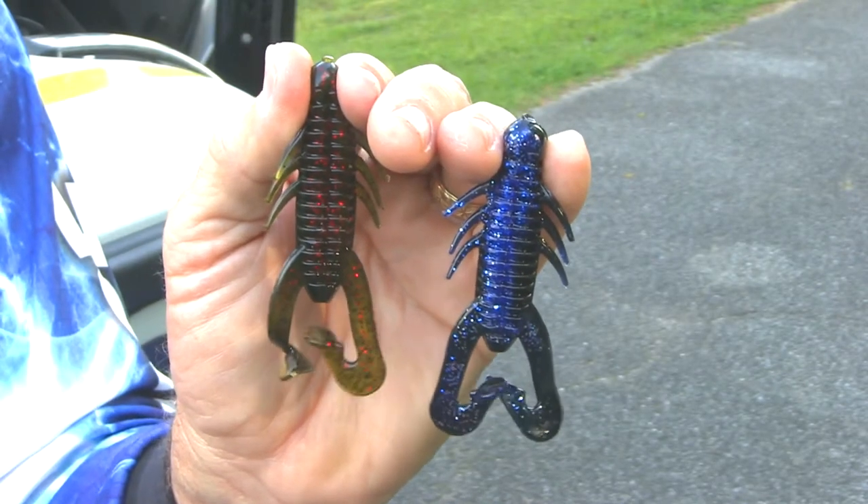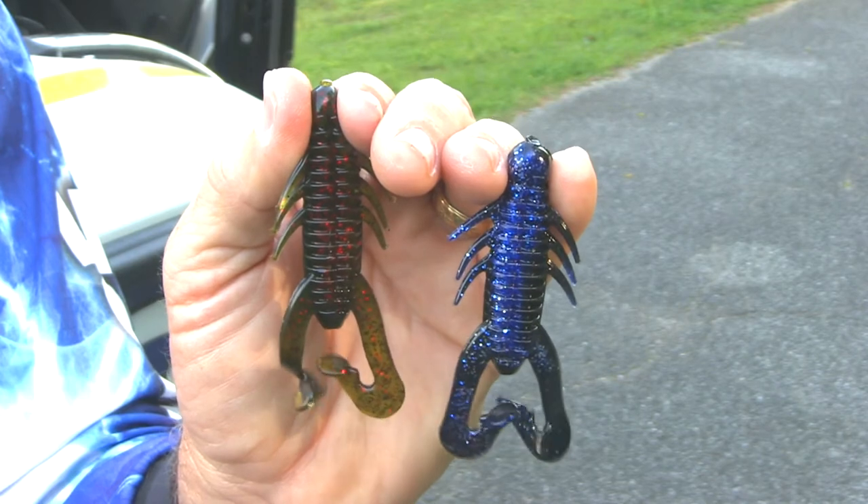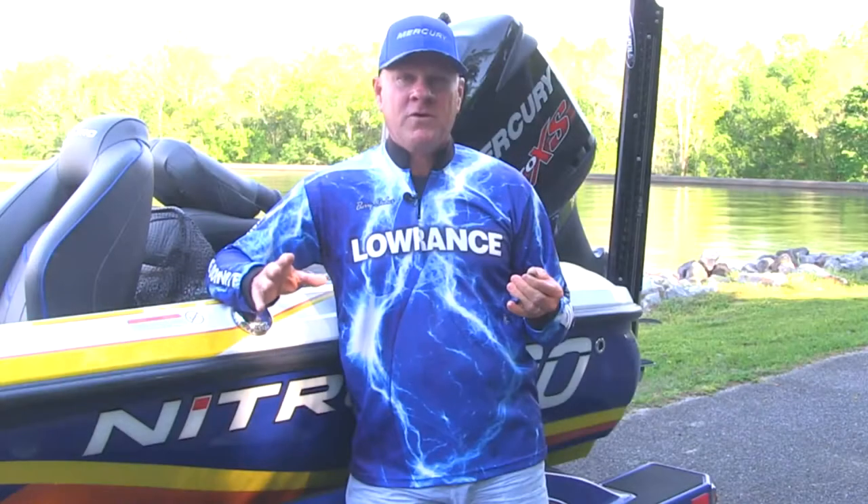We were trying out a brand new lure by the Gene LaRue Lure Company called a Jacob Wheeler Hammer Craw. As you can see, it's a little creature bait — it's got lots of appendages and some swimming legs on the back. It's made for flipping and pitching around standing timber and heavy cover, which is exactly what we were doing.